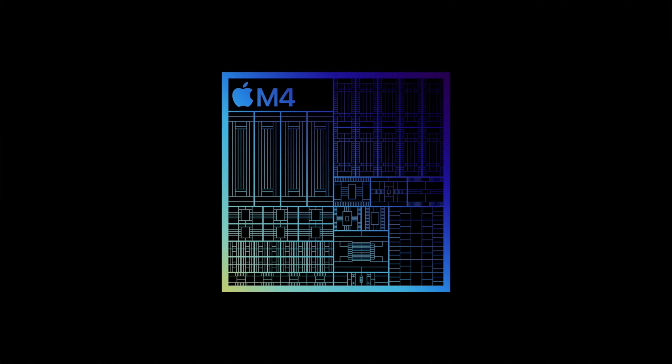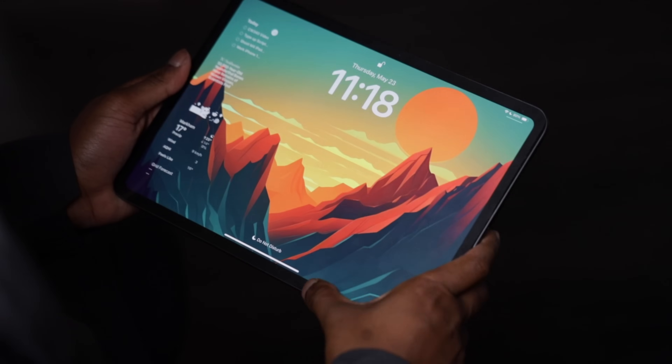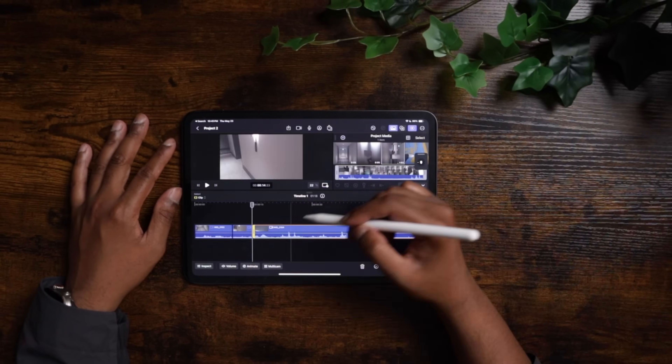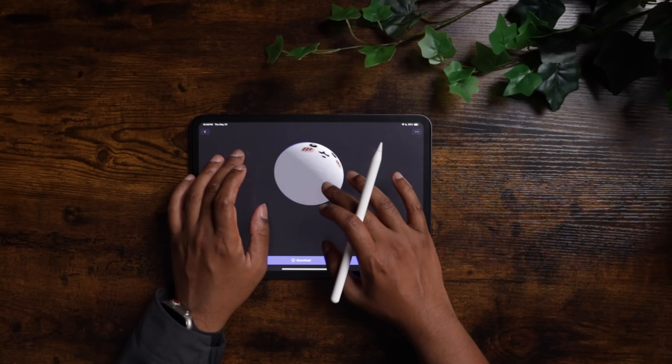The star of the show this year without a doubt is the new M4 chipset — it's quite literally the most powerful chipset ever made, more powerful than the M3 Max chipset found inside the MacBook Pros. I decided to really push this thing. I was doing things like playing graphic-intensive games, editing tons of footage shot in ProRes log from my iPhone in apps like Final Cut Pro, and I even messed around with some 3D modeling.